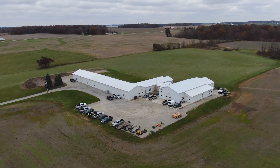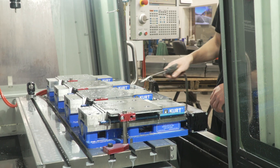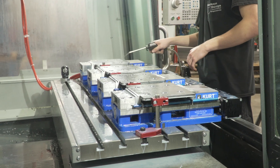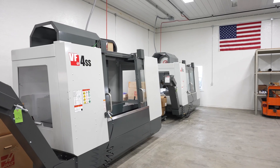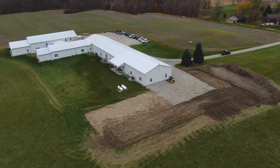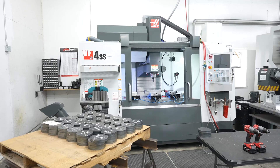We have a customer that approached us to do production machining, and we never really ran production machining, so we worked with them to find out the requirements, what they needed, and capacity. We purchased four VF4SS's with a building expansion of 11,000 square feet. As soon as they're installed, we'll be running them the following day.